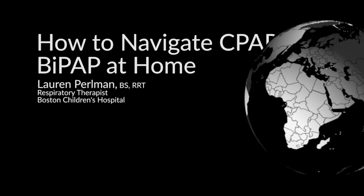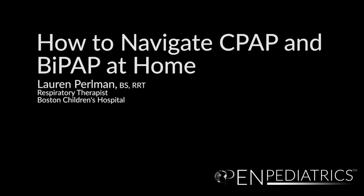How to Navigate CPAP and BiPAP at Home by Lauren Perlman. Hello, my name is Lauren Perlman. I am a respiratory therapist at Boston Children's Hospital. I will provide you with information on caring for your child who has been prescribed to use BiPAP or CPAP therapy.